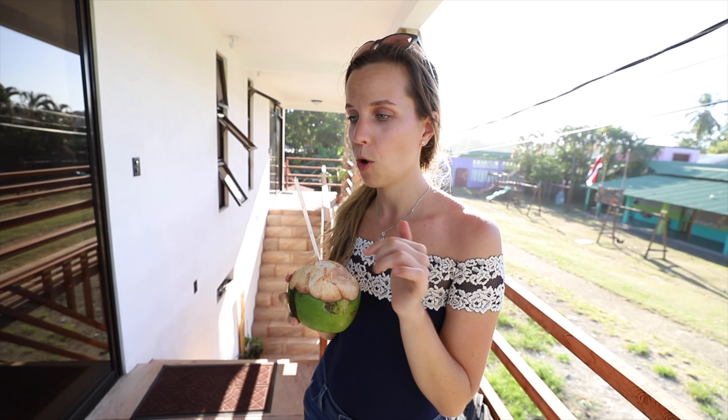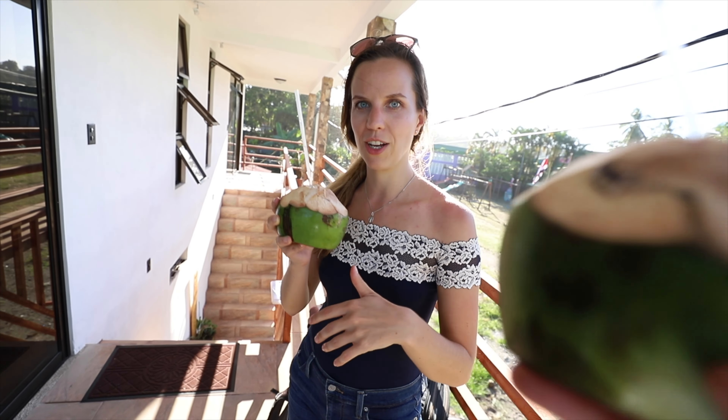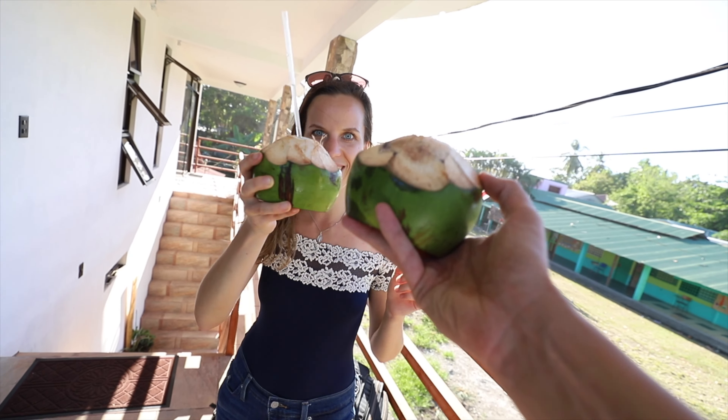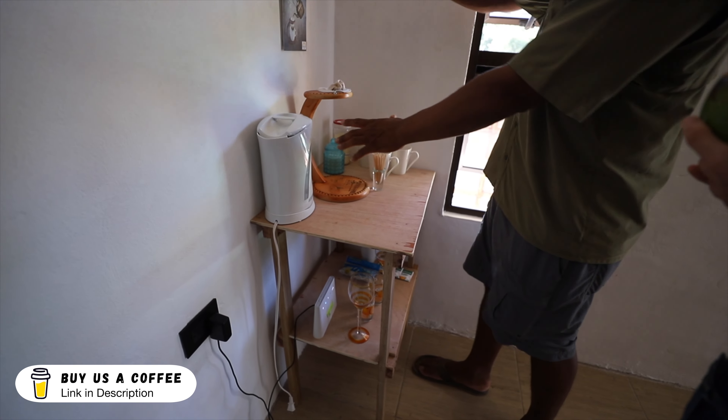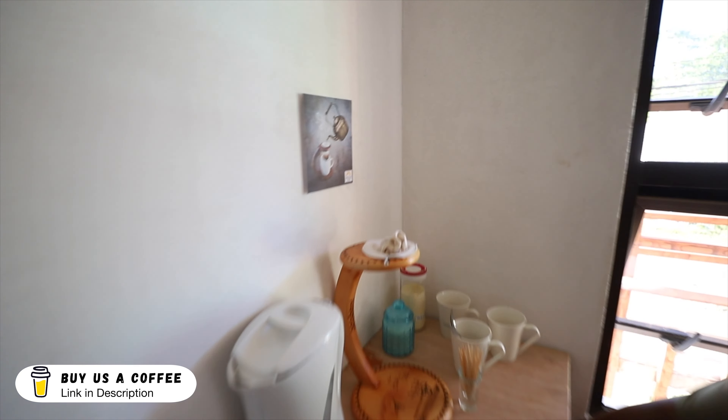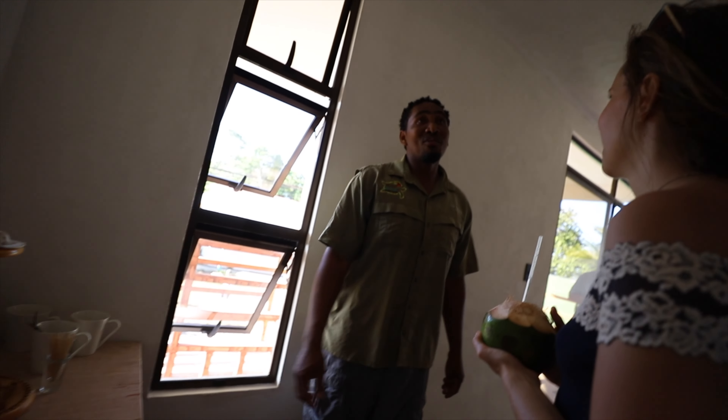We're going to link this Airbnb down below. Before they pick you up they bring you here, you get a coconut — Pura Vida! You could pour it to make coffee, or just have the water and make your own coffee. They have coffee, Wi-Fi — thank you so much. Pura Vida, Pura Vida, Pura Vida.